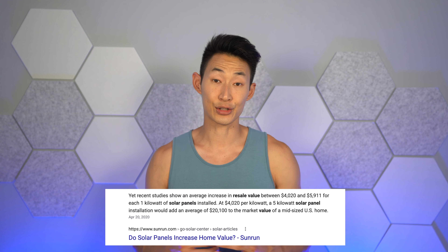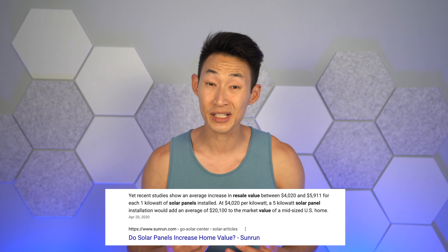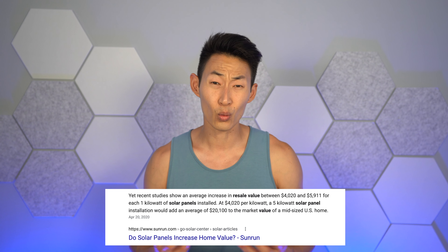In the past our electricity bill was usually around $150 to $175 every single month. We realized with all the air conditioning usage as well as charging the Tesla, we needed to do something about our electricity bill, and that's when we looked up the power of the sun. Not only that, solar can actually help increase the resale value of your home, so why not get it?